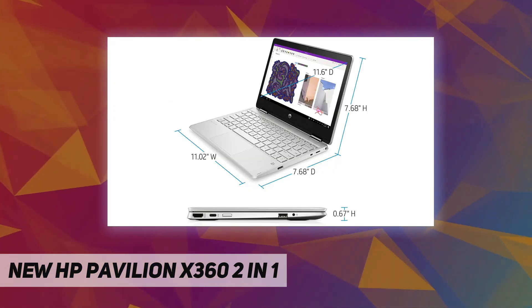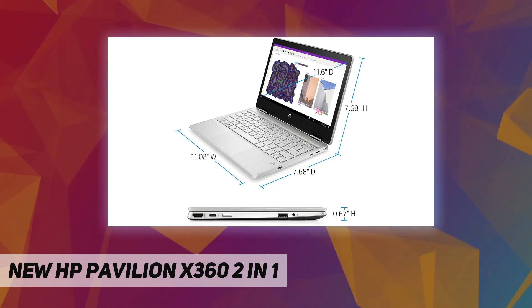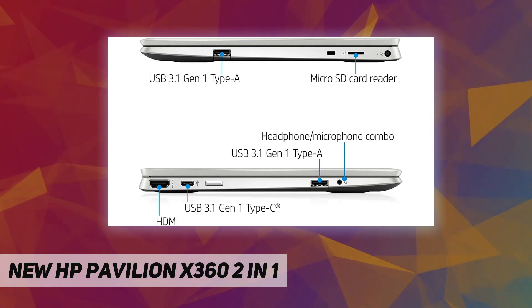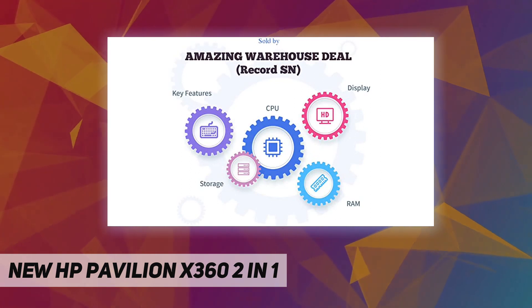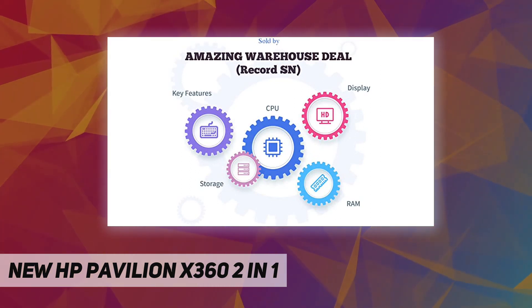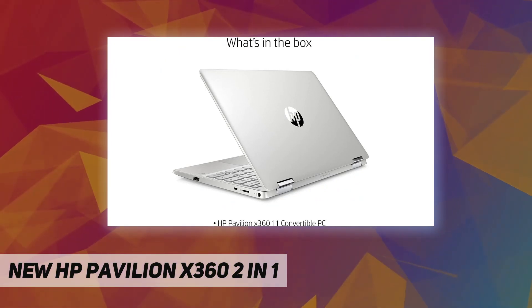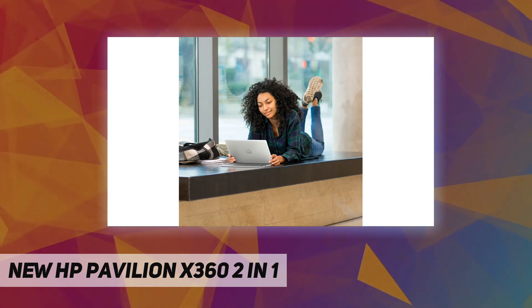Wireless connectivity: Realtek RTL8821C 802.11a/b/g/ac Wi-Fi and Bluetooth 4.2 combo, MU-MIMO supported. Digital media: one micro SD card reader. Sound: audio by Bono with dual speakers integrated. Keyboard: full-size natural silver keyboard, HP ImagePad with multi-touch gesture support. Ports: one USB 3.1 Gen 1 Type-C, two USB 3.1 Gen 1 Type-A, one AC Smart Pin, one HDMI, one headphone/microphone combo.